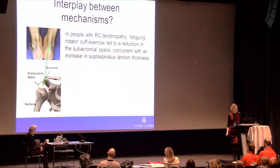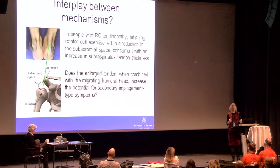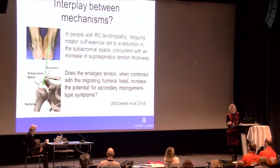I undertook a series of studies to elucidate this idea. The final piece was a one-day loading study: in people with rotator cuff tendinopathy, fatiguing rotator cuff exercise led to reduced subacromial space — consistent with studies showing the humeral head migrates upward with cuff fatigue. What was interesting here was that this occurred concurrent with an increase in supraspinatus tendon thickness. So the question becomes: does the enlarged tendon, combined with the migrating humeral head due to lack of muscle control, increase the potential for impingement symptoms — but as a secondary, not primary, phenomenon?